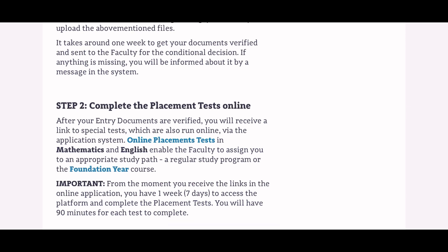For the placement test, you have one week from when the link is sent to you to complete it. You can split the test over two days — English on day one, mathematics on day two — just make sure to meet the one-week deadline. Each test takes about 90 minutes. The math section has 20 questions, with five sample questions shown beforehand. The English test covers grammar and vocabulary. Both tests are multiple-choice with only one correct answer. The test is quite simple but you should still prepare.